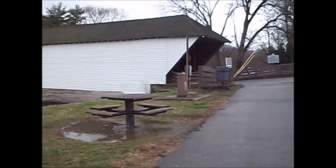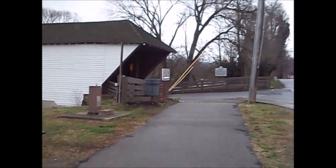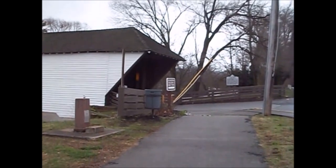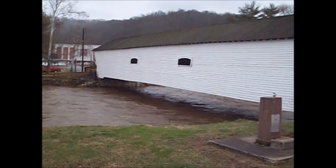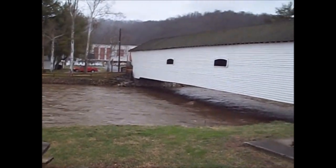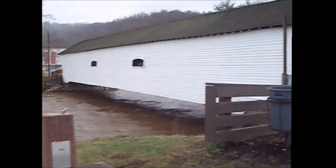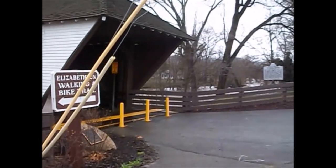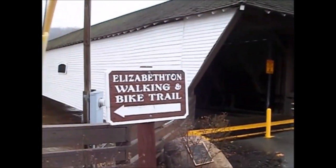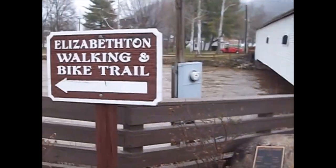Hopefully y'all can see this behind us. Let's walk over and check the bridge out. I will show you this sign that goes with it. You can see a pretty good sized covered bridge. This is a walking and bike trail that direction.